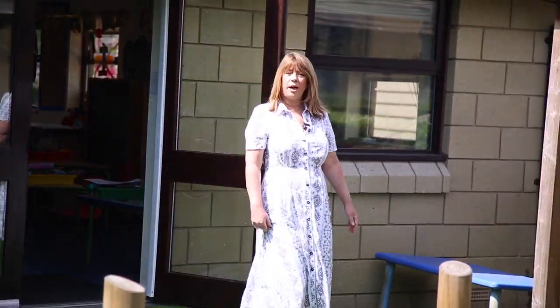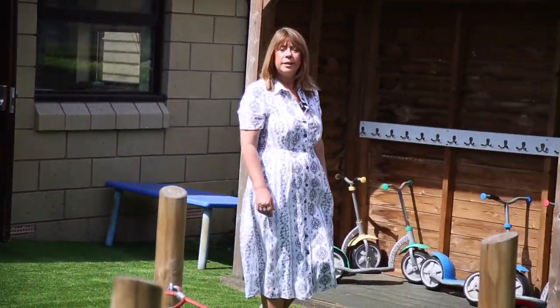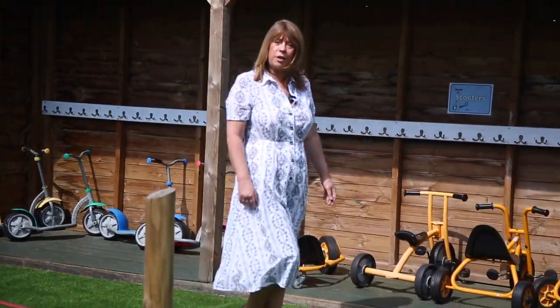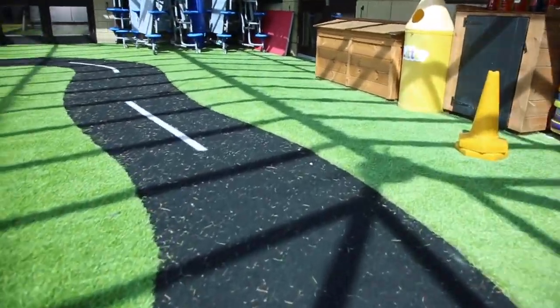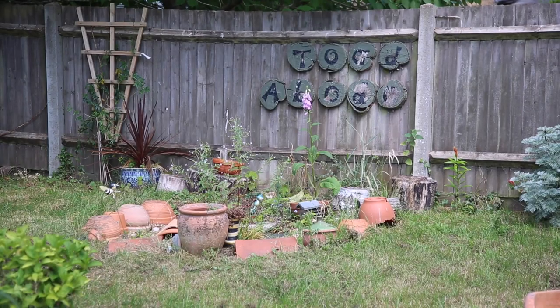After lunch time play time, you'll come back into school for more learning. It might even be your turn to go to forest school, where you'll go down to our camp in the woods and build dens and learn about nature.